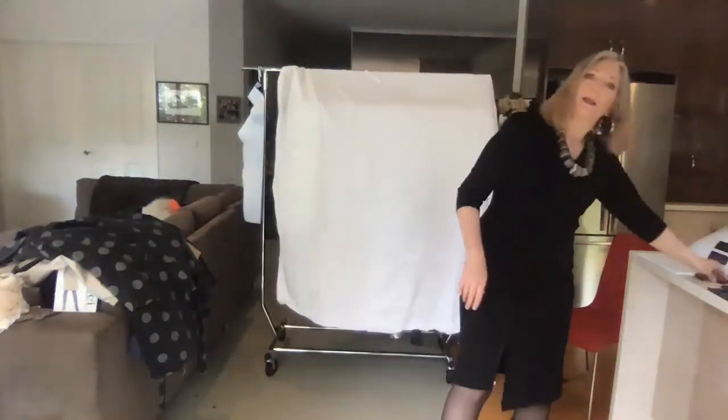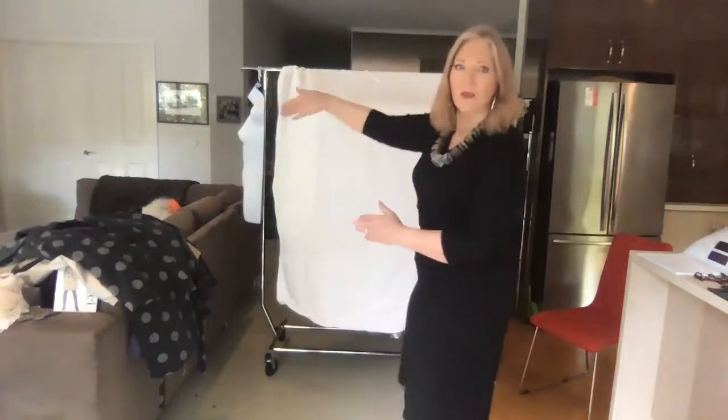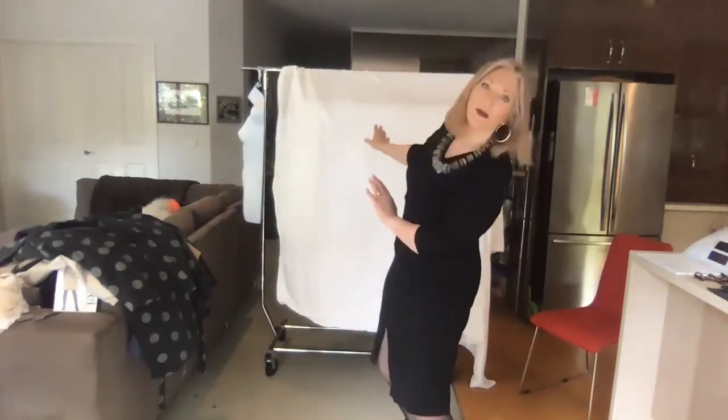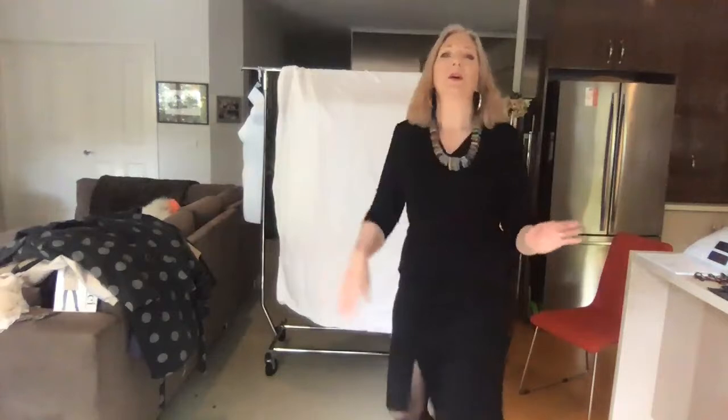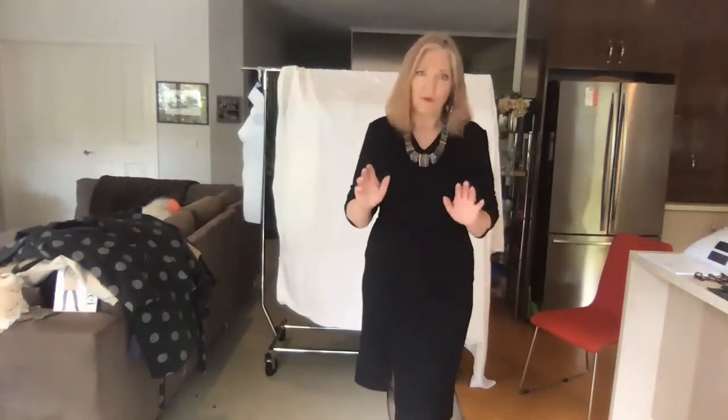Hello everyone, sorry about the lumpy start — this is a whole new world, this is the way we're doing things now. I hope you enjoy it. This is my little section where I'll show you some of the actual outfits; the rest of the range is hidden for later. Just send me an email if you're interested in anything and we can go from there.